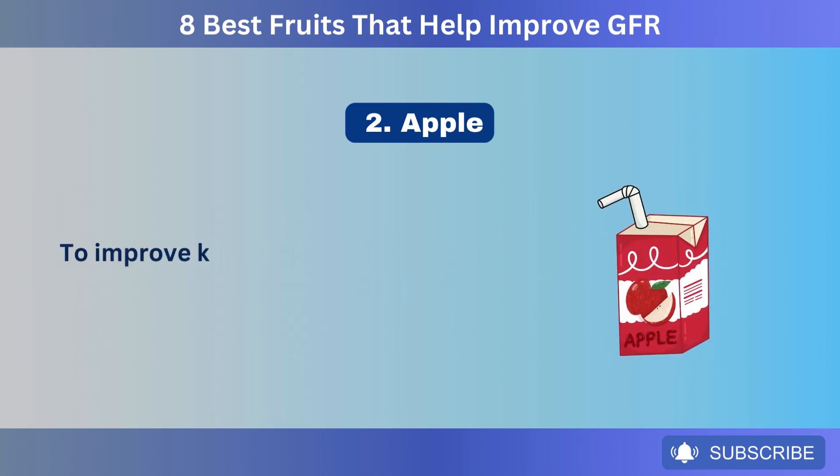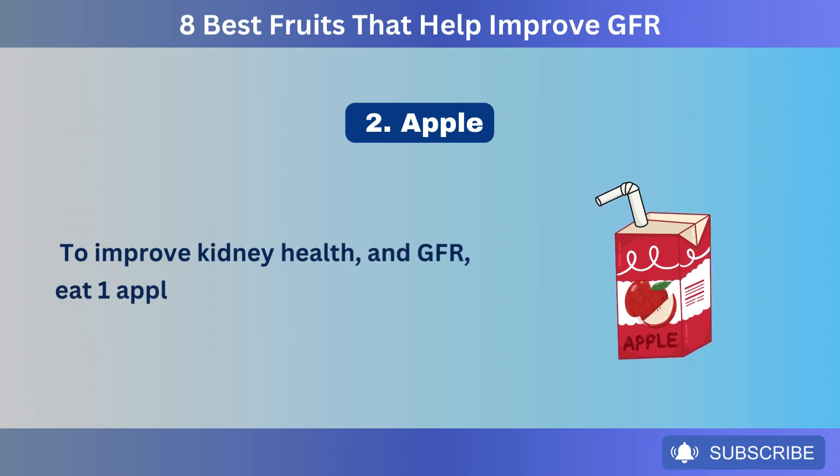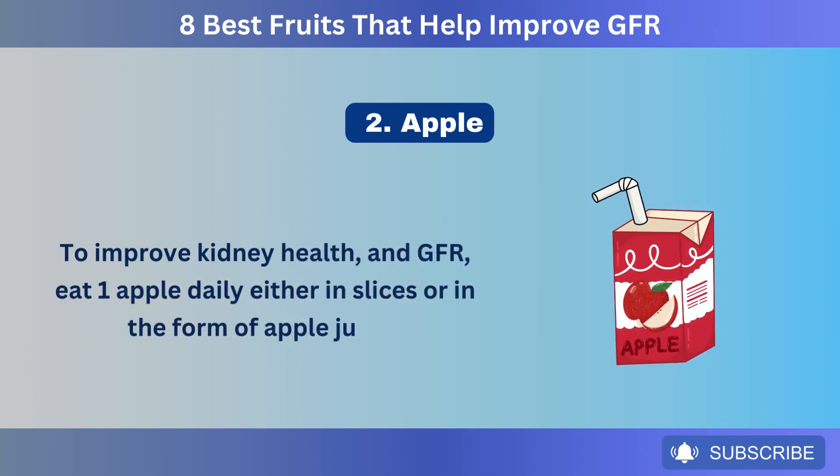To improve kidney health and GFR, eat one apple daily, either in slices or in the form of apple juice.